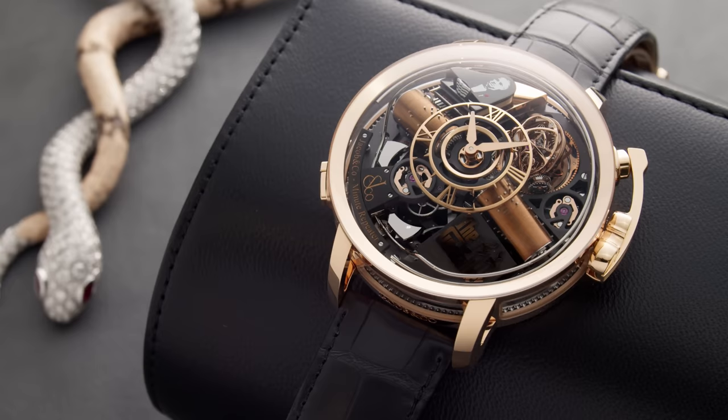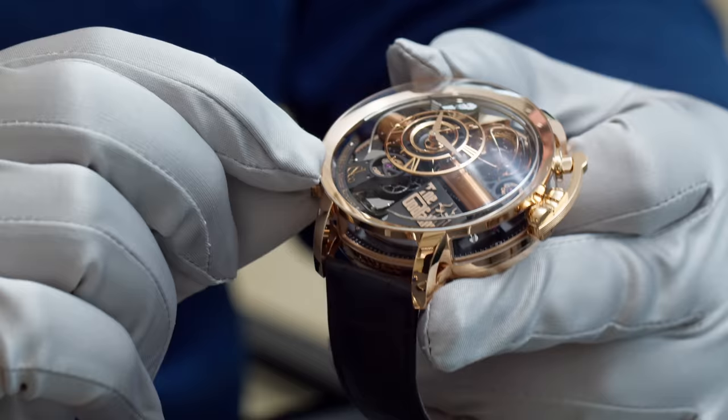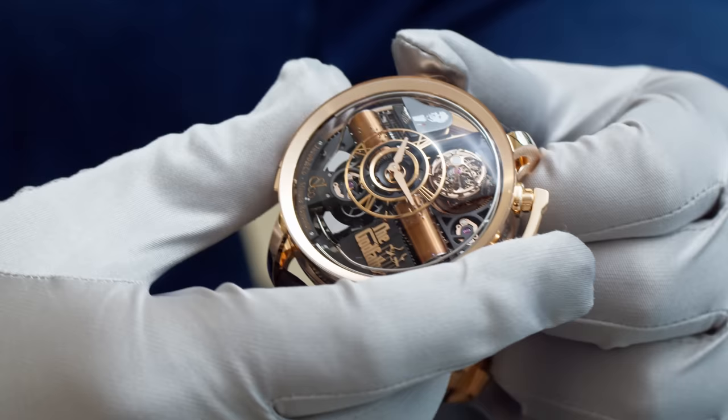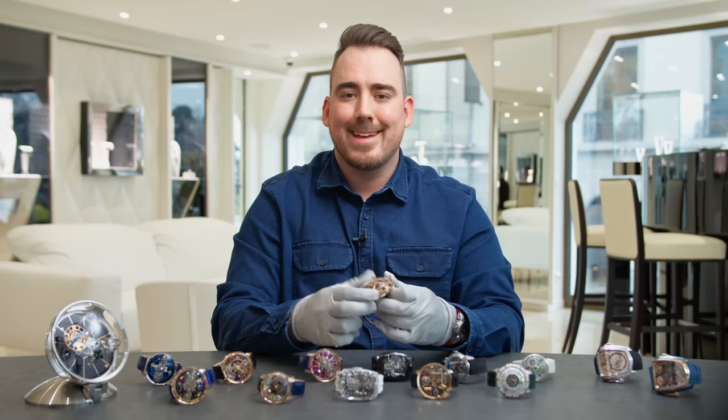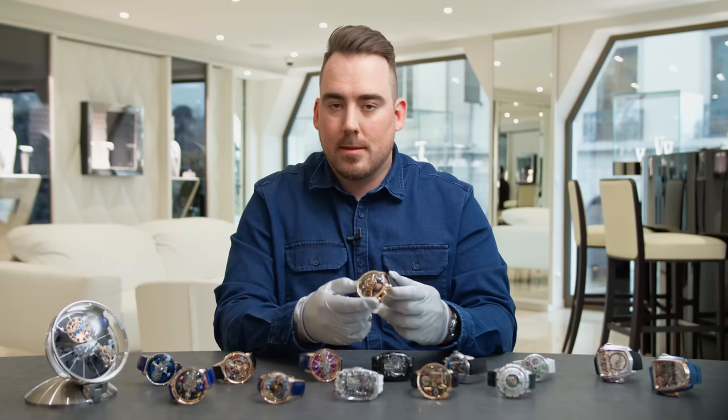What's even more impressive is that this watch features a minute repeater. You can see the gong going around the periphery of the dial and the hammers next to the Jacob & Co logo. A minute repeater is my favorite watch complication — in short, it tells you the time with chiming. You just push the lever down at nine o'clock and listen to the marvel. Let's set the time to 12:59 and listen to this pinnacle of watchmaking.